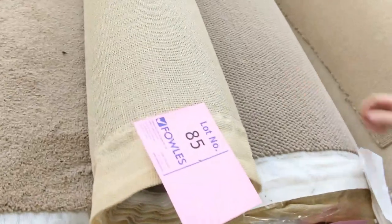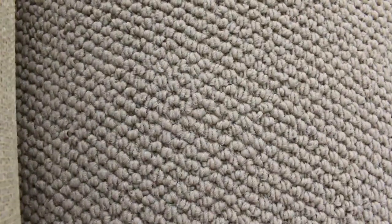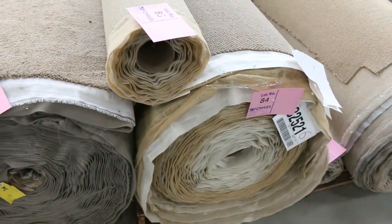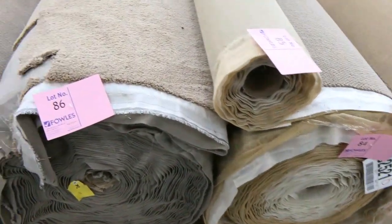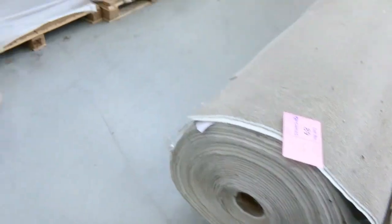Moving on to these nice loop piles — we generally sell the loops in the bigger rolls; you can pick them up from between $25 and $30 a metre. So they're awesome buying. Big quantities there as you can see — some of these rolls are in about the 40 to 50 metre range. More cut piles there also to get through, and as I said starting from as little as $25 a broadloom metre. They're going to be awesome buying.